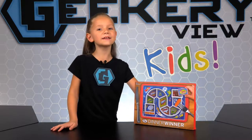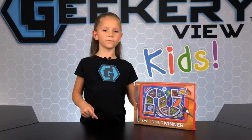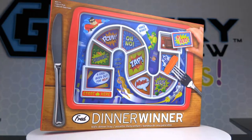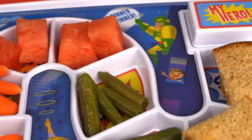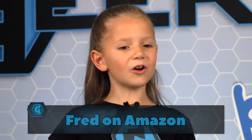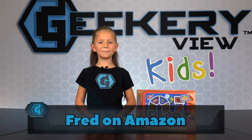Now it's time for the giveaway! To win this brand new Dinner Winner from Fred, go to the Geeky Review on social media and enter the giveaway. Like, comment, share, and tag your friends in the post! If you don't win the giveaway, you can still order one from the Amazon Shop of Fred!